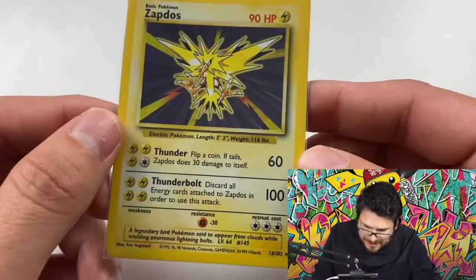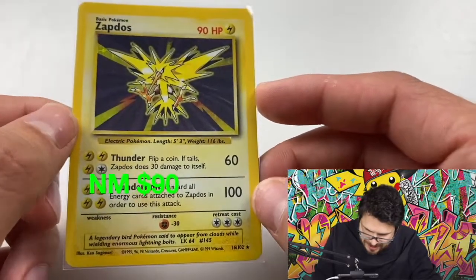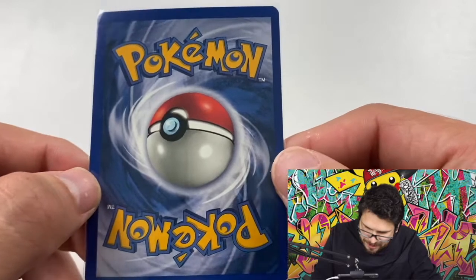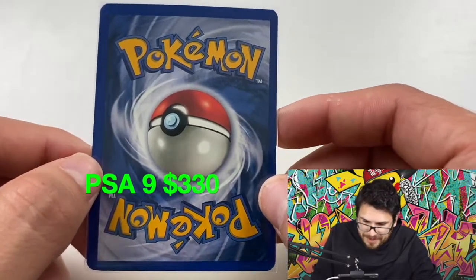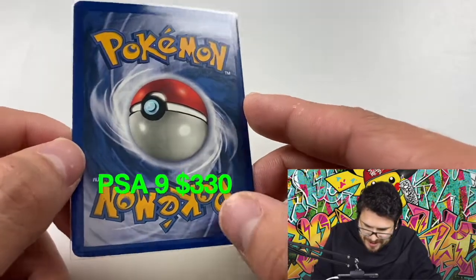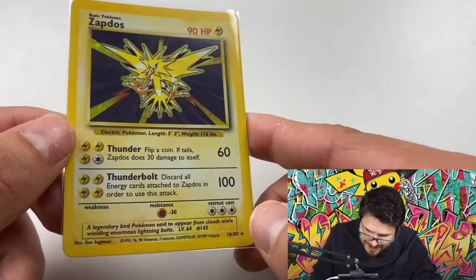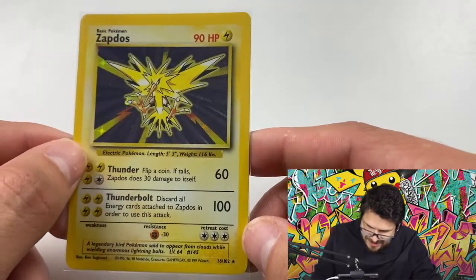Here's another card that my brother and I pulled, so this is another one I don't think we'd ever be able to sell. This was the second card — my brother opened the first pack and got the Venusaur, I opened the second pack and got this Zapdos, which is funny because I've opened a lot of vintage packs and I normally pull Zapdos. The third pack — spoiler alert — we didn't get anything great, I think it was a Computer Search.